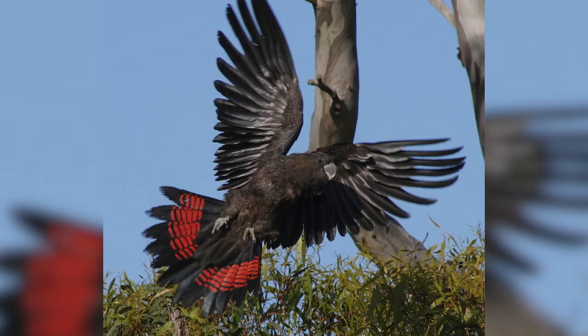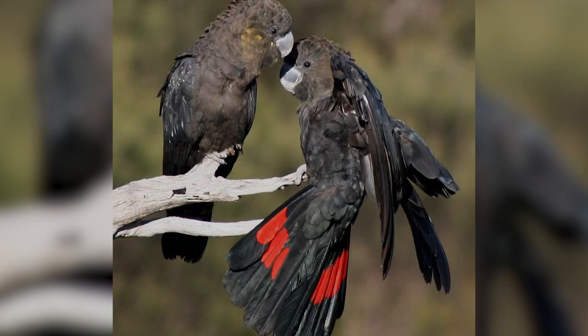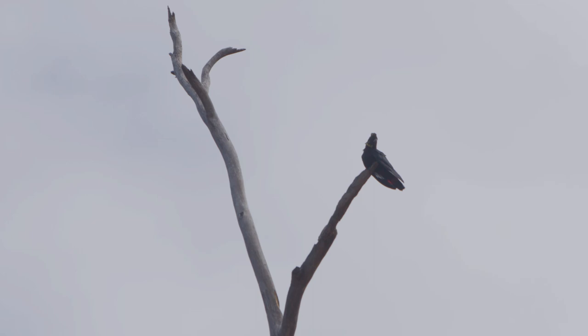They were critically endangered at one stage when they were down to about 150. With the population increase they've been downlisted to endangered, but there are still only about 400 individuals total in the world, so that's a very small population.